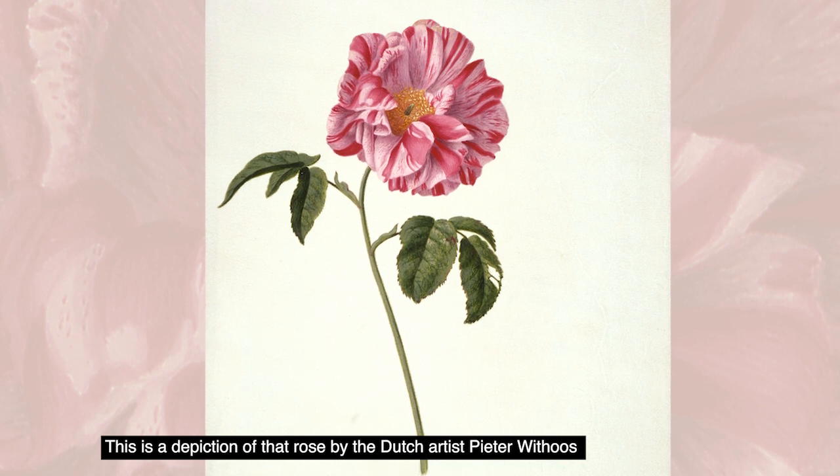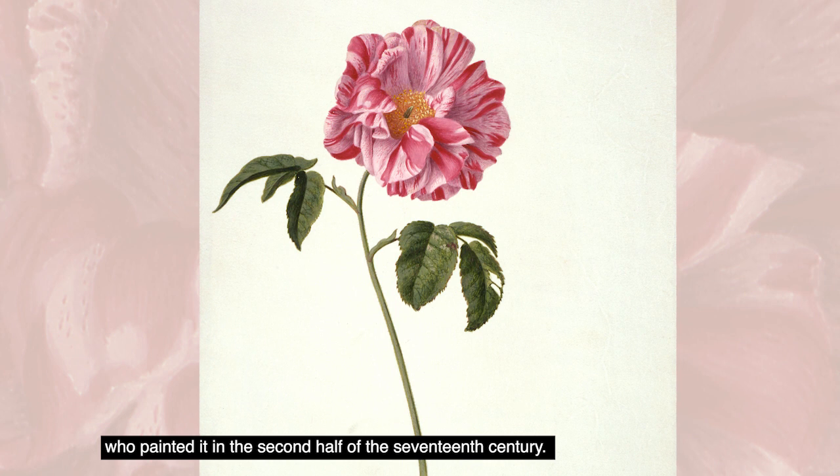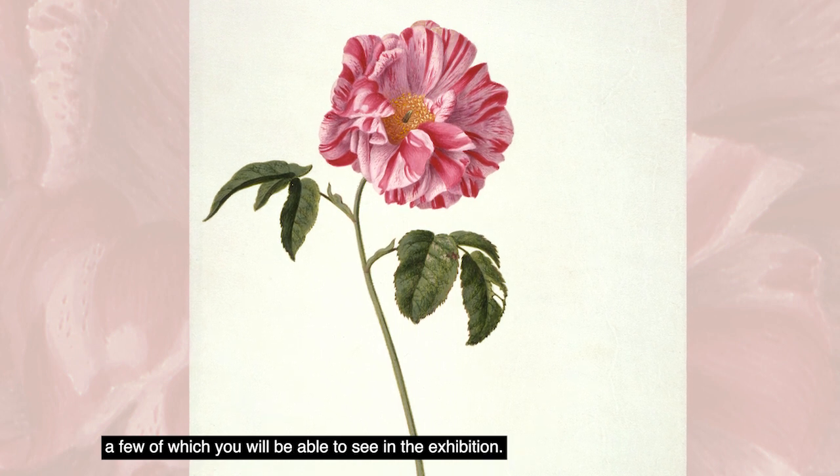This is a depiction of that rose by the Dutch artist Pieter Wittos, who painted it in the second half of the 17th century. He was a painter of flowers and insects — we have 55 flower watercolours by him, a few of which you'll be able to see in the exhibition.